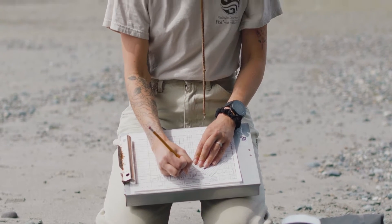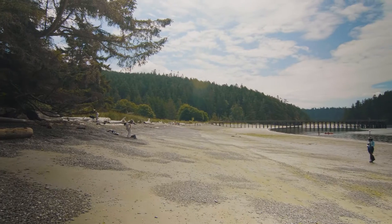There are citizen science volunteers that come out to Bowman Bay and do the sampling monthly.